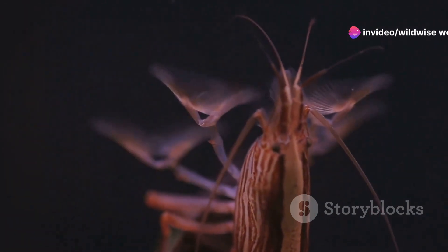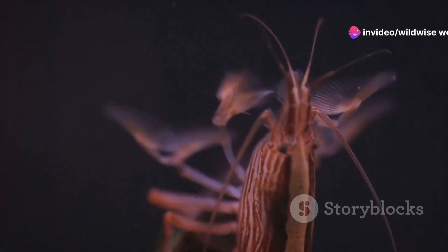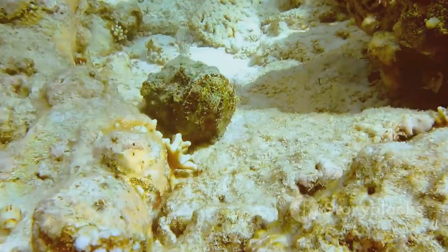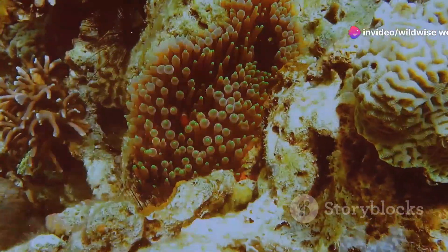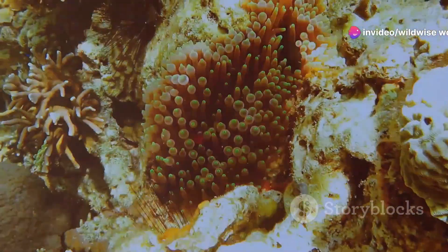Despite their small size, seahorses are voracious predators. Their diet consists primarily of small crustaceans, which they suck up through their tube-like snouts. Seahorses are ambush predators, relying on stealth and surprise — anchoring themselves to seaweed or coral with their prehensile tails and waiting patiently for a meal. When an unsuspecting crustacean ventures too close, the seahorse strikes with lightning speed, playing an important predatory role on the coral reef.